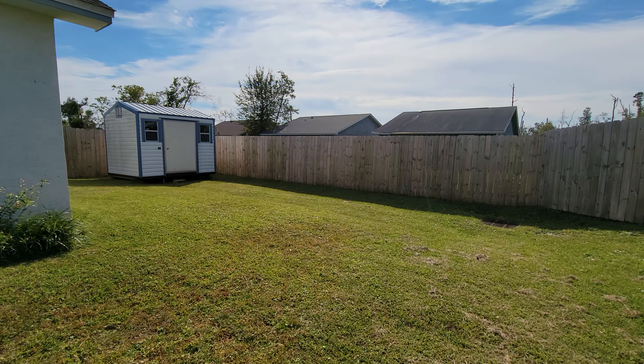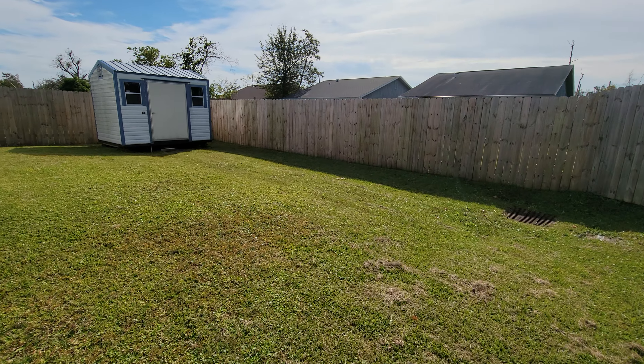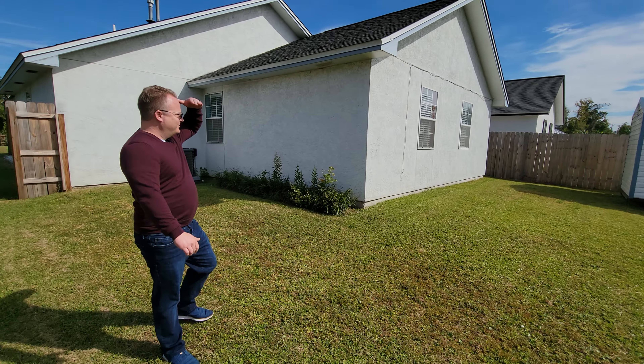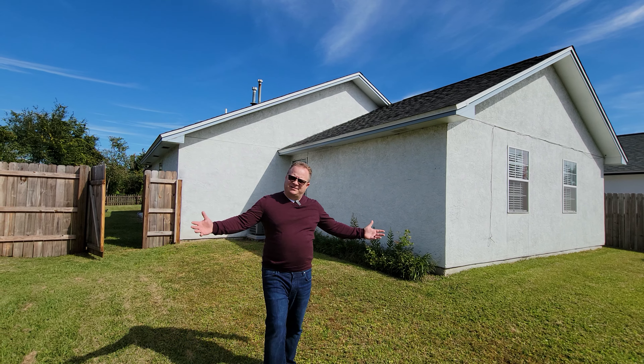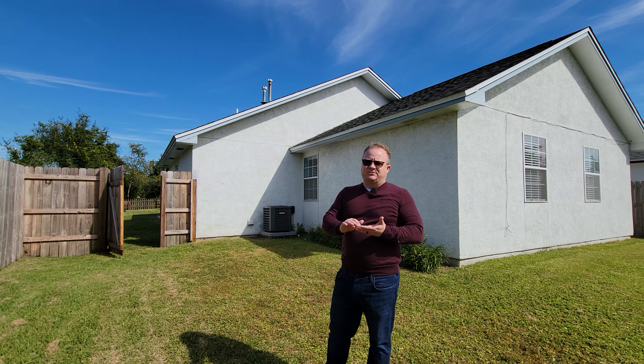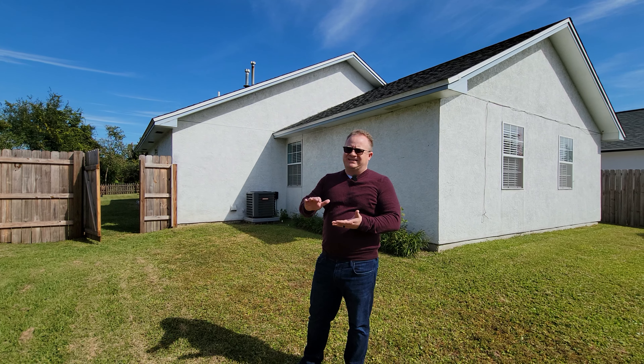Look at that — we've even got a storage shed to keep your things. You guys go ahead and check the description down below. We'll have a link to the property to give you more details online.